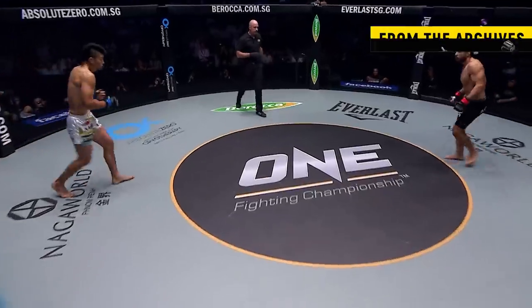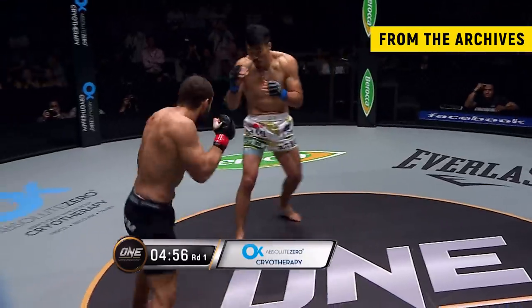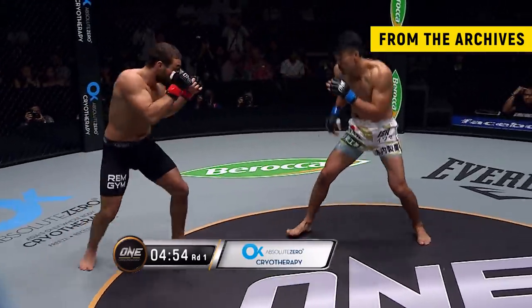Mizuno, the taller ranger fighter, but look at the upper arms on Rafiq. This fight is brought to you by Absolute Zero, Asia's first whole body cryotherapy.